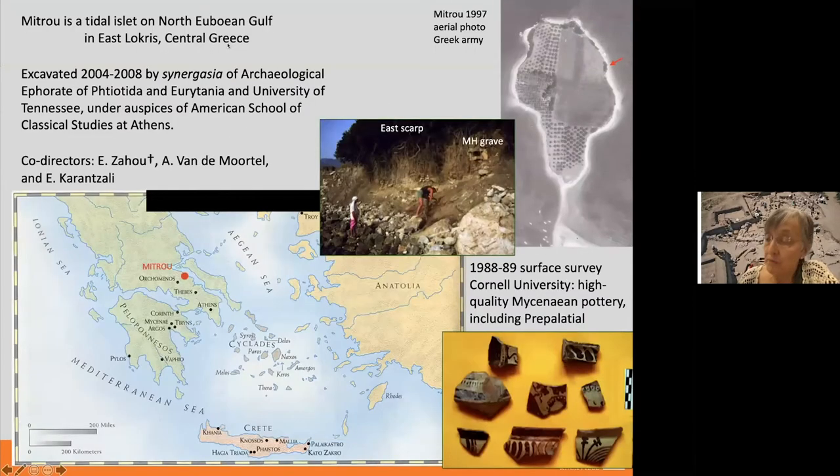The site of Mitru has been the subject of systematic Greek-American excavations from 2004 to 2008, co-directed by Eleni Zahu of the Greek Archaeological Service and me from the University of Tennessee. After Eleni's untimely passing last year, the co-directorship was taken over by Effie Karansali, head of the archaeological effort of the Phthiotida and Evrytania.